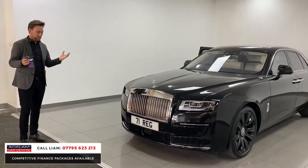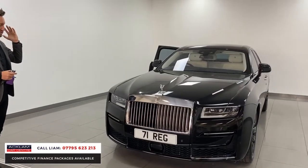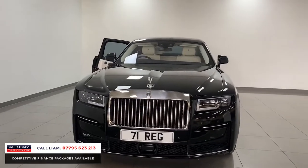It's got the right engine, which we all know about — 6.75 — just purrs along. The ultimate in luxury.